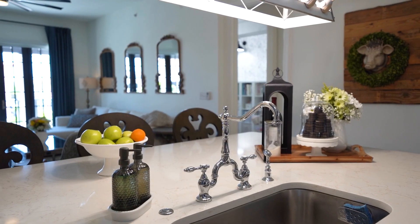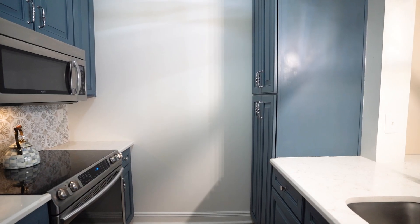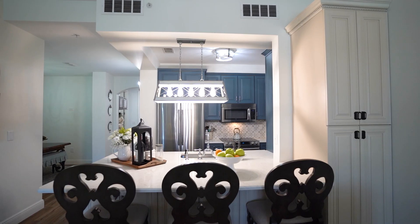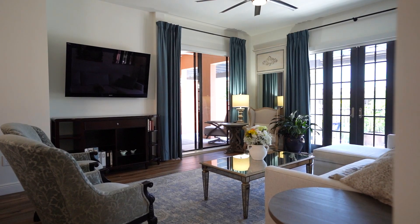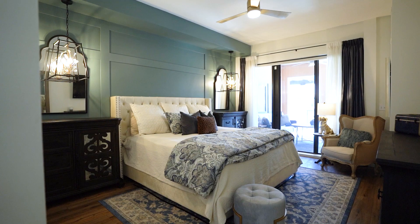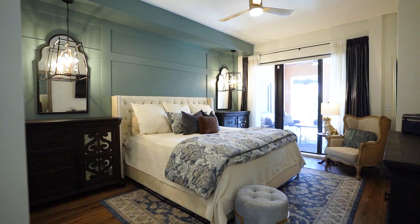Unwind and connect with your neighbors at the clubhouse, fitness center, or the media room. The community also features a gorgeous pool with a sun deck and cabanas, a grilling area, multiple community rooftop patios, a great social community, and so much more for an active lifestyle.